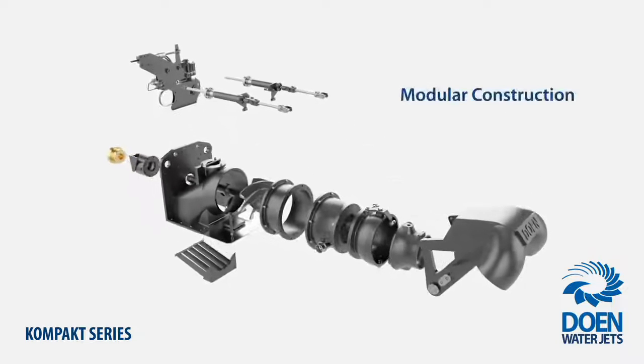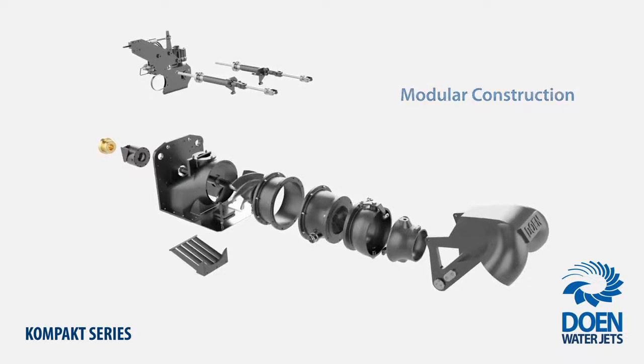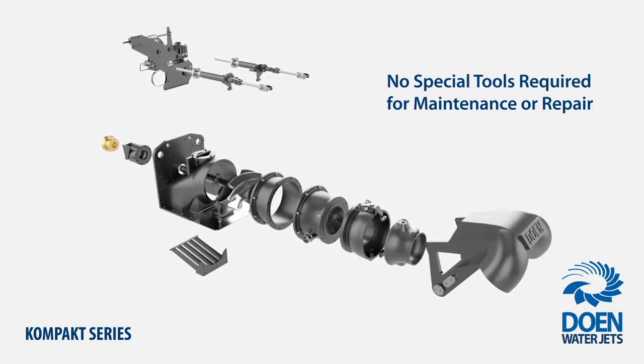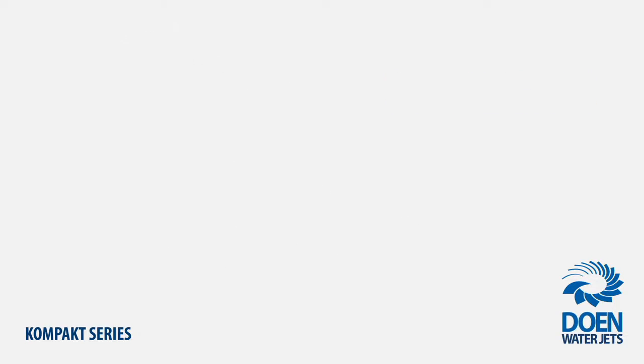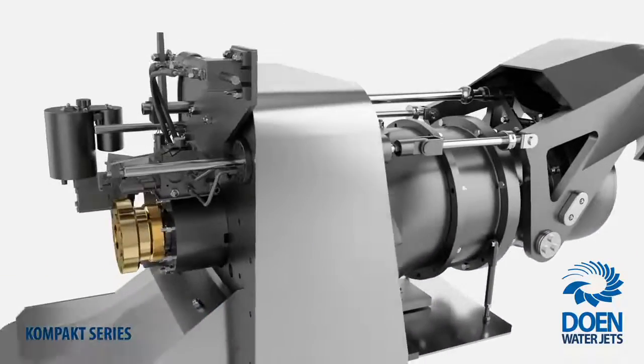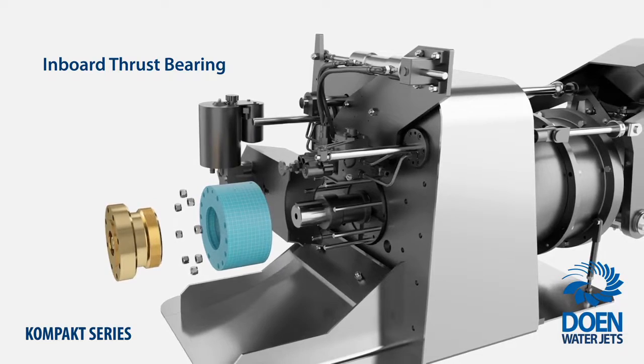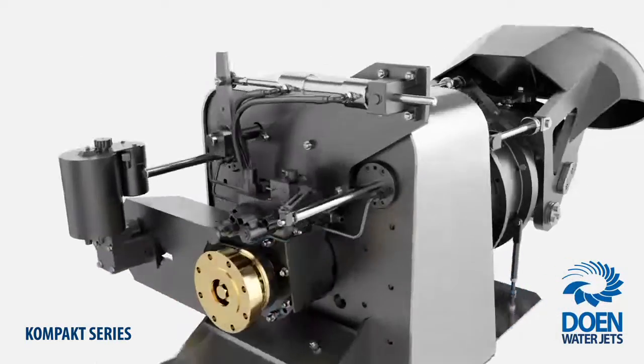Service is simple and straightforward due to the modular construction and the fact that no special tools are required for maintenance or repair tasks. Furthering our reliability and simplicity philosophy, the main thrust bearings are located inboard and can be quickly replaced on the water without the time or cost of dry docking.